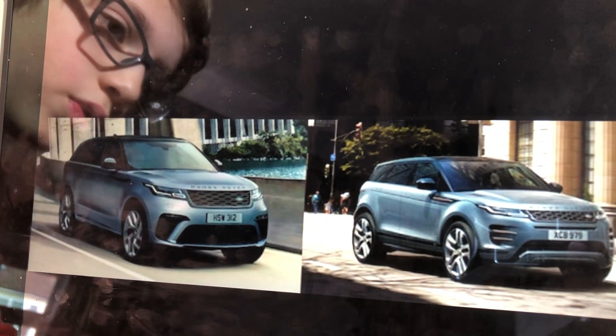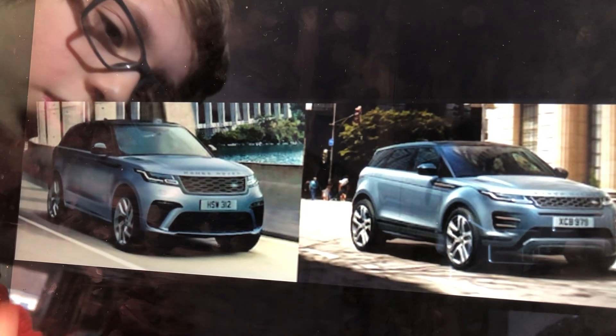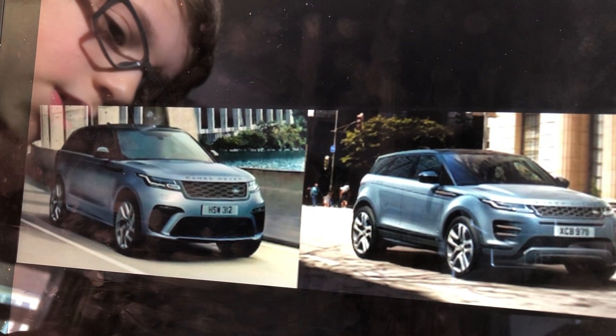Which do you think looks the best — the Evoque, the recently updated Evoque, or the Range Rover Velar SVR? I hope you've enjoyed today's video. Please like and subscribe to my channel. I'll see you in the next video, bye!